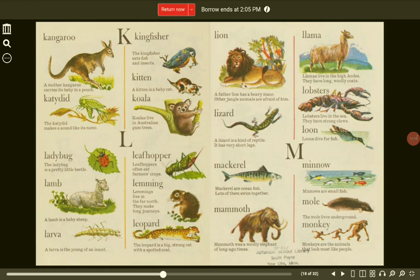Lizard. A lizard is a kind of reptile. It has very short legs. Loon. Loons dive for fish. M. Mackerel. Mackerel are ocean fish. Lots of them swim together.